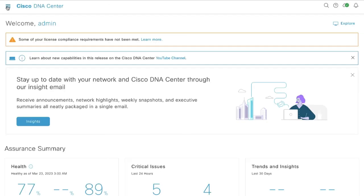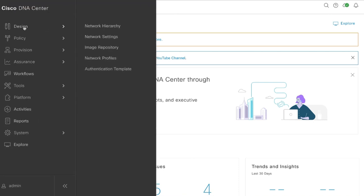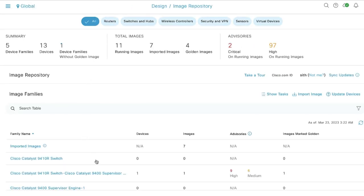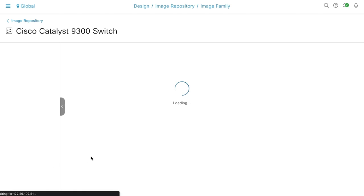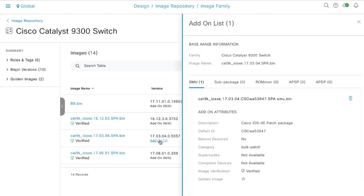So we'll go to DNA Center, click on Design, click on Image Repository and look for our switch. For this demo, I will be using a 9300 switch. When I click on the switch, I will go to the image I currently have and click on Add-On. For the purpose of this demo, I already downloaded my SMU file and I'm just going to golden tag it here.